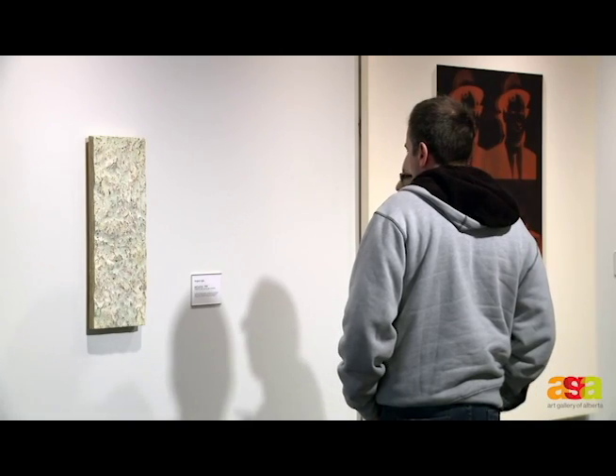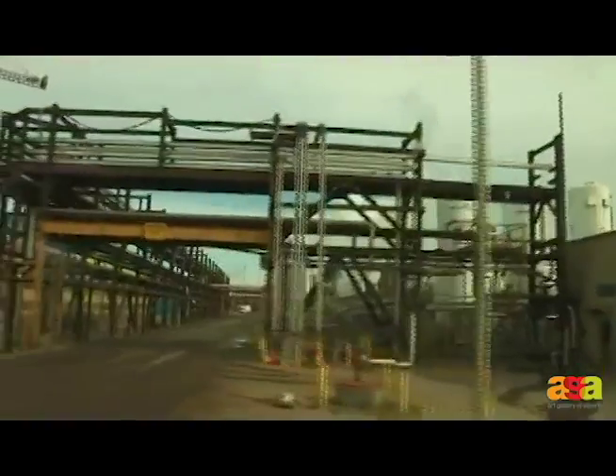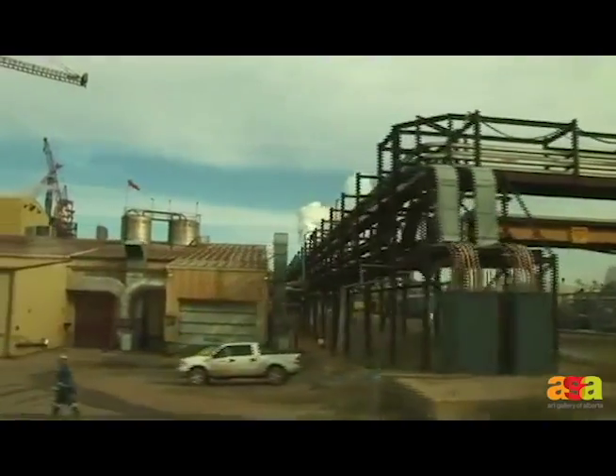We want people to be able to come here and enjoy these. The mined oil sands are transported to a nearby processing facility where the oil is separated from the sand, water and other components, including sulfur.